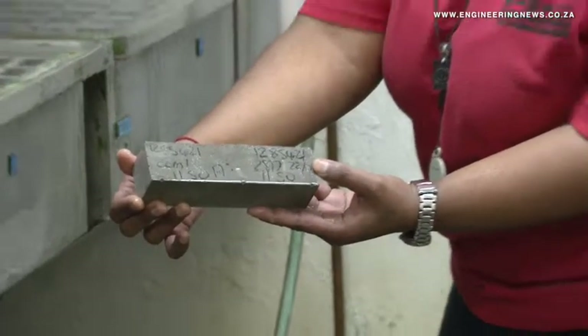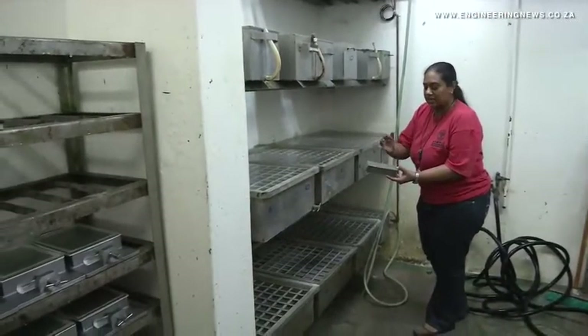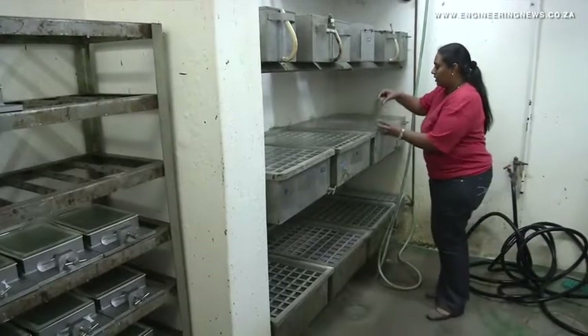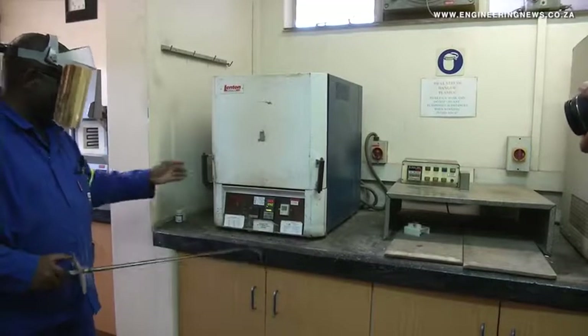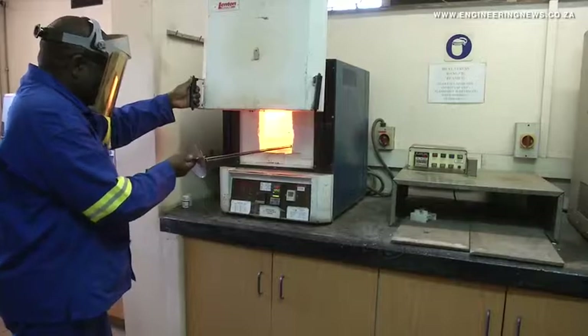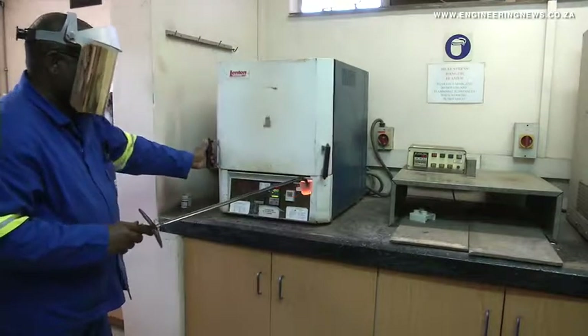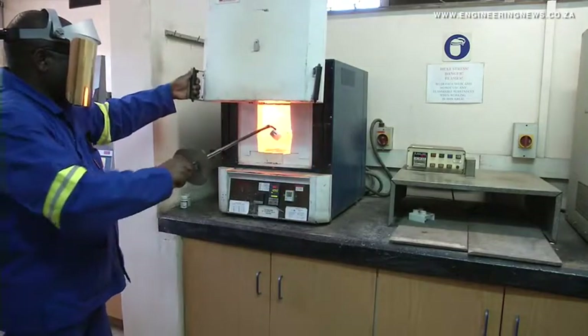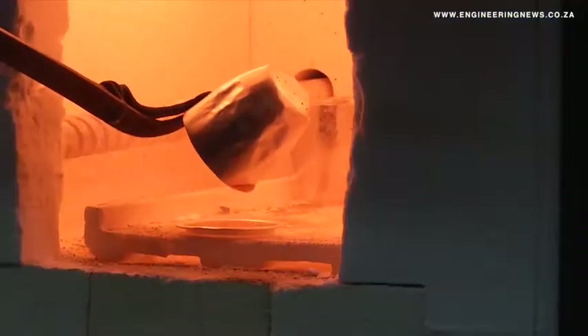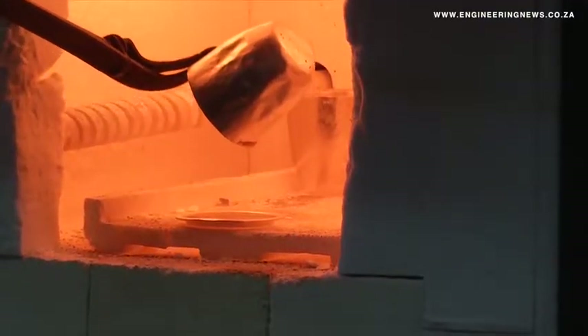To ensure raw materials are correctly sourced and mixed into various cement specifications, Shimona describes the extensive work that gets performed prior to the cement being manufactured, as well as what goes into testing and analysis post production. We test stone, which falls under aggregate testing, we test cement samples, we test concrete, we test mortar, and there are also various tests on each individual material.